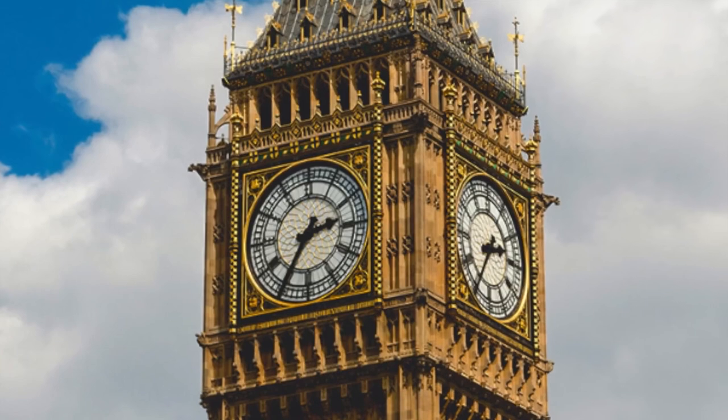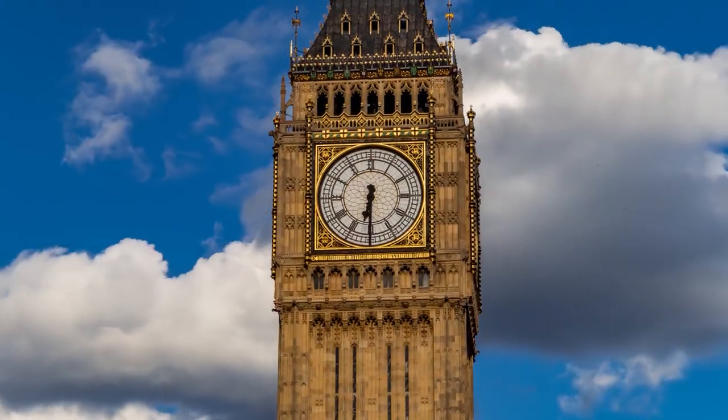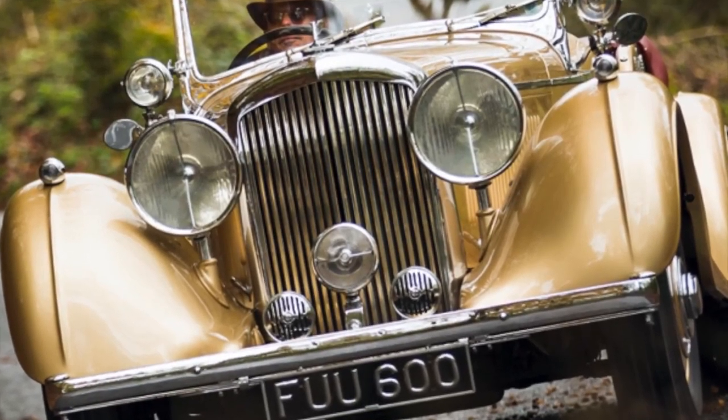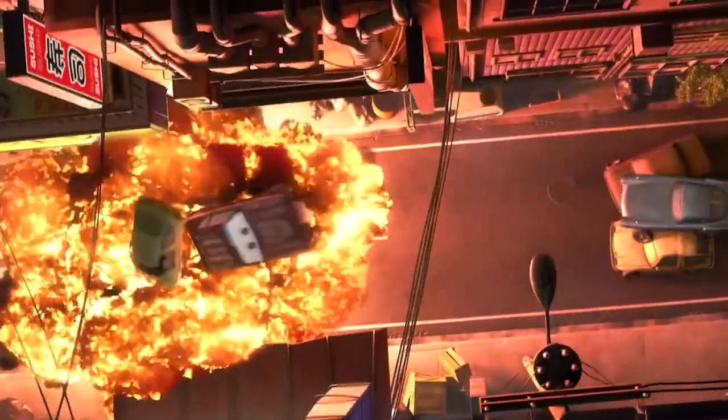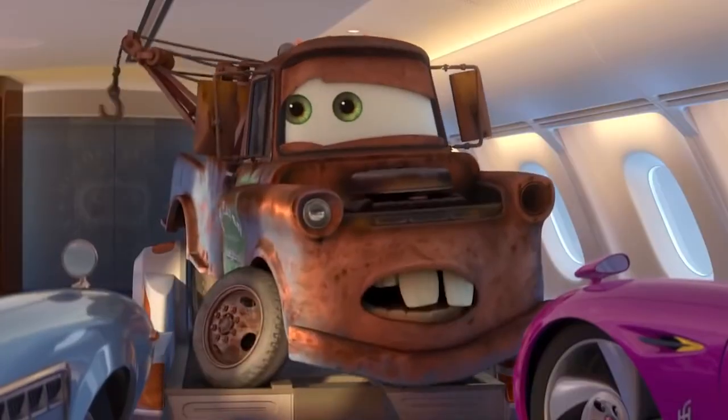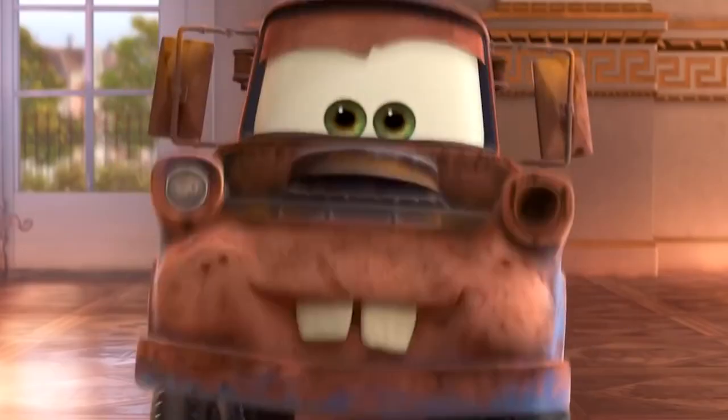And that London's famous clock tower, Big Ben, is named Big Bentley in Cars 2 and is designed after Bentley grills and hood ornaments. It's amazing to see how much real-life inspiration went into the creation of the Cars franchise and its beloved characters.